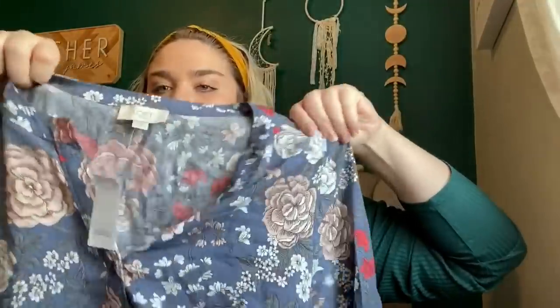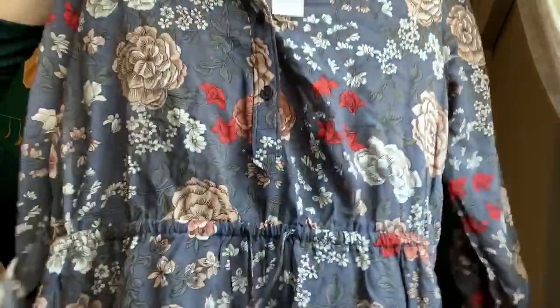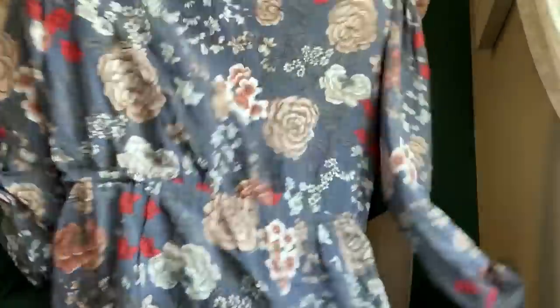This is gorgeous, but it's probably going straight to ThredUp. It is a Loft, new with tags, originally $79.99, floral dress with pockets. I really like the floral print and the color is super pretty. But I'll probably send it to ThredUp because Loft does not do super well for me — it'll probably do better there.